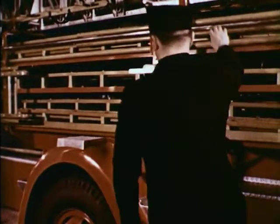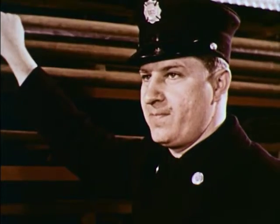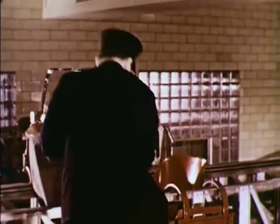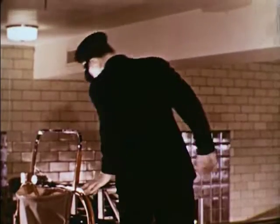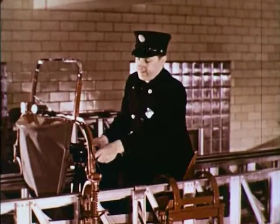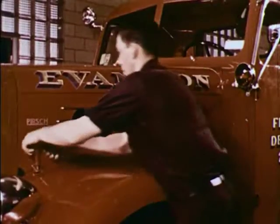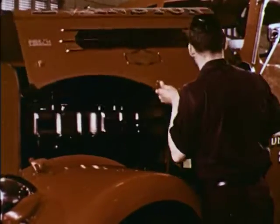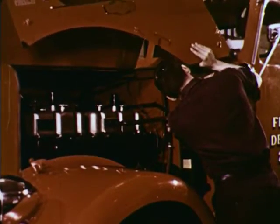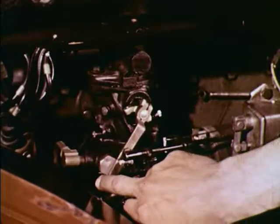Captain Drake leads Tom to the aerial ladder truck. Take over, he says. Tom will be Tillerman. His job is to steer the rear wheels of the huge ladder truck. The truck is so long that it needs two men to operate it — the Tillerman in the rear and the driver in front. The driver is checking the engine of the big truck to be sure it's working all right.